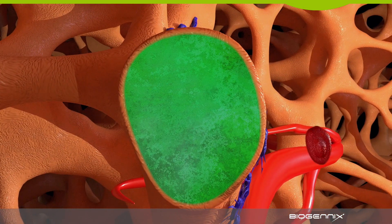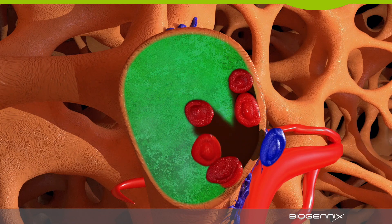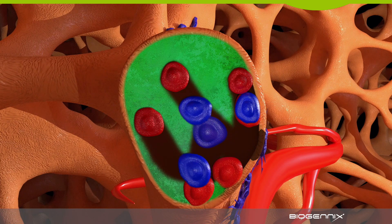At the same time, osteoclasts form on the calcium phosphate surface, penetrate it, and begin to resorb the inner structure, allowing new osteoblasts to enter. The remodeling phase is now well underway.